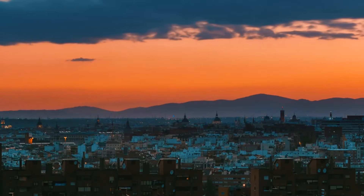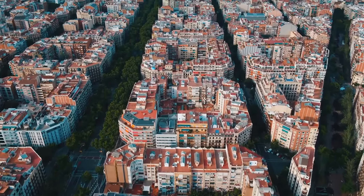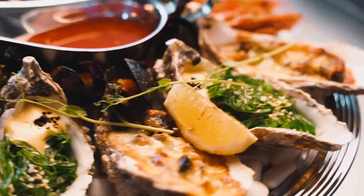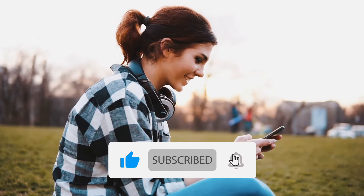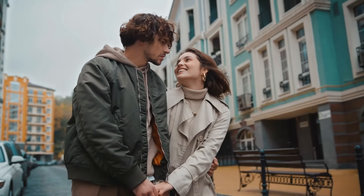Have you been to Madrid? Are you planning a trip to Spain? Let us know in the comments section — we love hearing from you. If you fell in love with this city, check out our video on the top 5 foods to try in Madrid at the link below. Hit that like button if you found this video helpful, subscribe for more videos, and click that bell icon so you don't miss out on our following videos. Thank you for watching. Take care. Ciao.